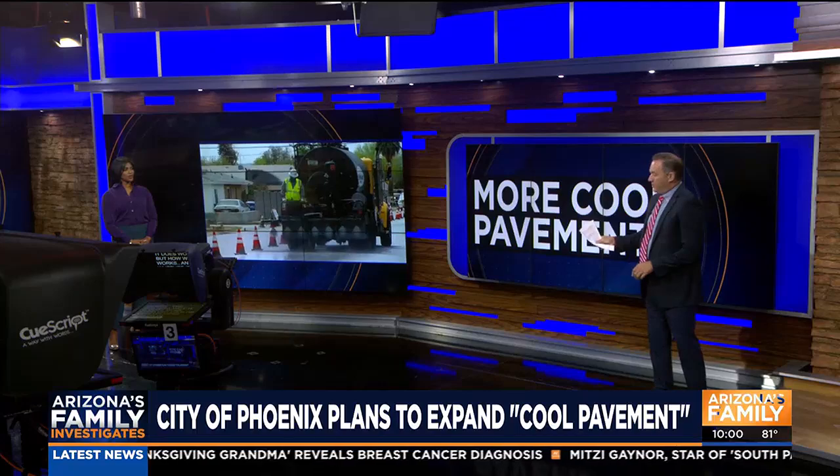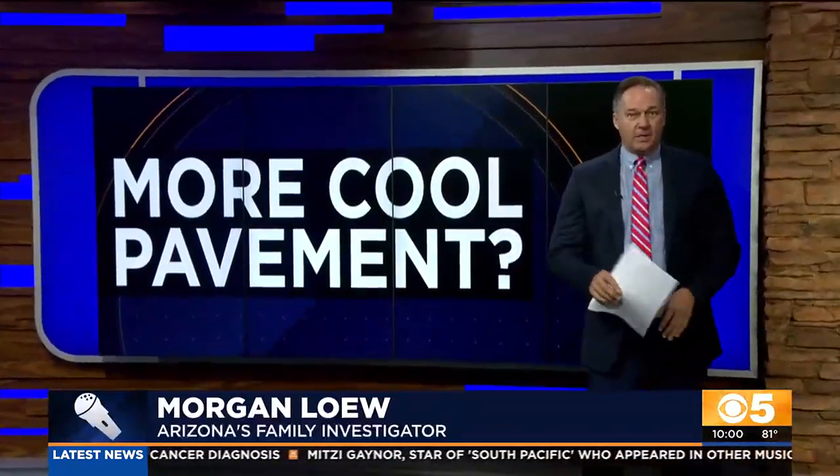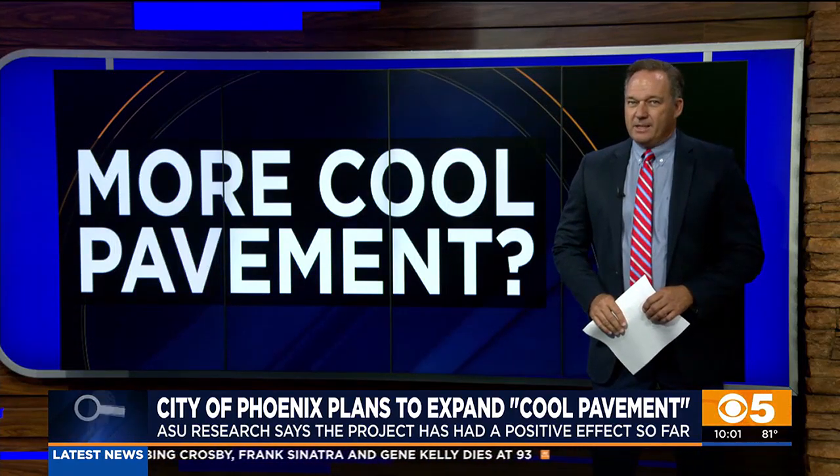Researchers from ASU told us tonight it does work, but how well it works, how long it's going to work, and whether that will really make a difference in our hot summers are open questions. Tonight's announcement was enough for city officials to say they are going to add more streets to this project.